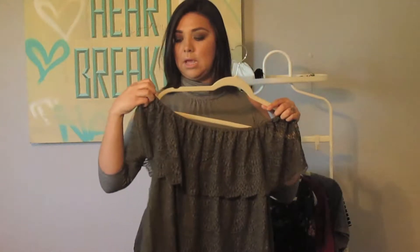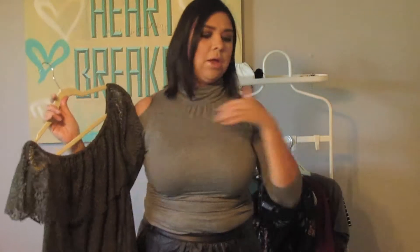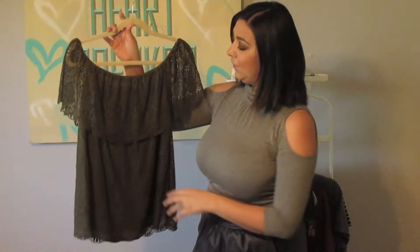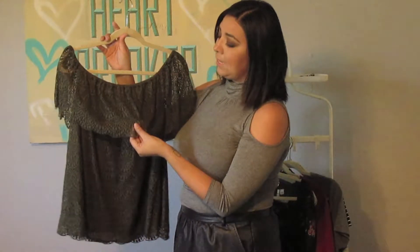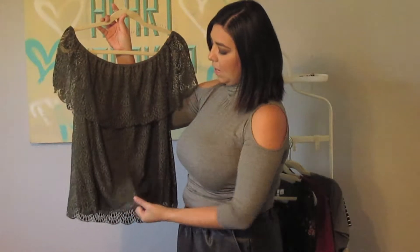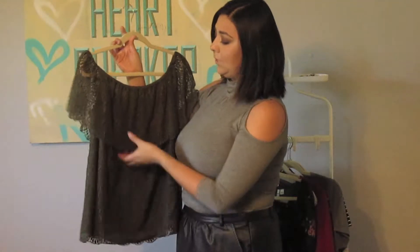The next thing I got from New York and Company is this blazer. I always like to buy a nice blazer — this is really good quality, nice thick material, a really good jacket. It's got these gold-edged buttons. I live in Dallas, Texas so it's not that cold just yet.